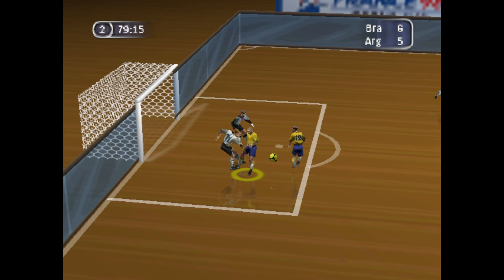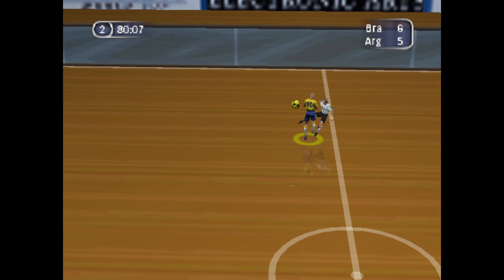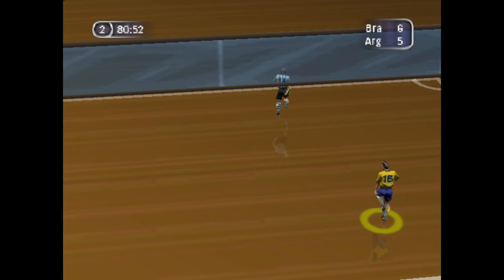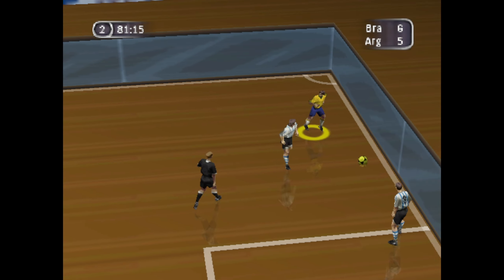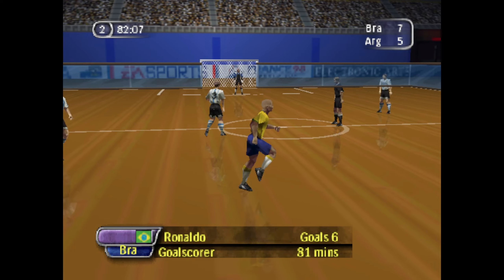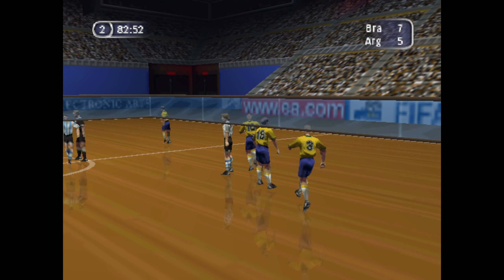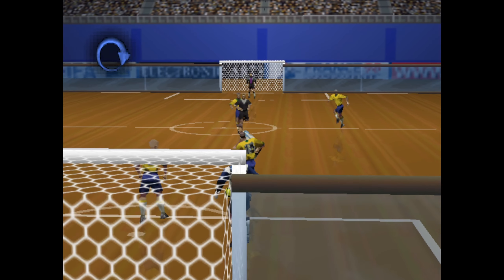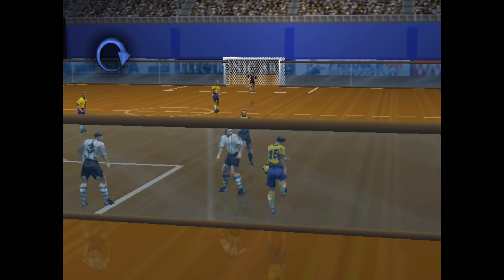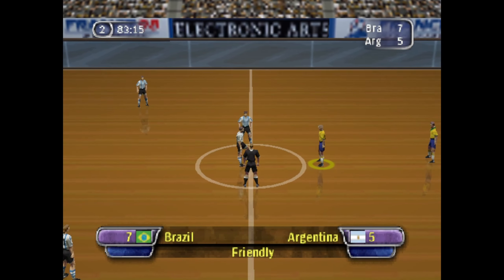What a great save! Nicely done. The defense caught off guard, and a goal the result. Let's take another look at that — he had all day and he made the space count. That makes it 7-5.